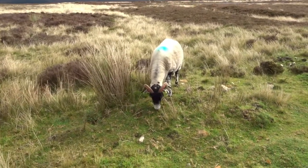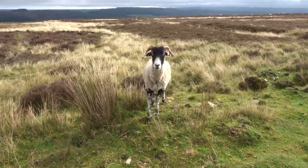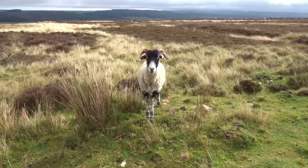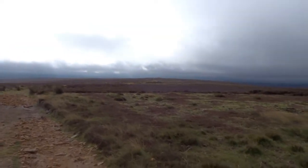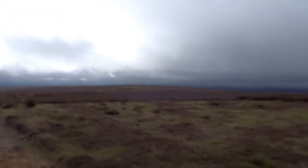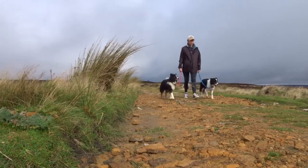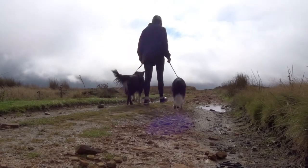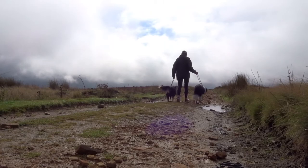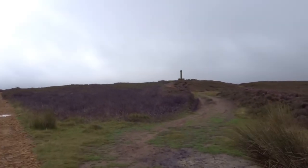This is one brave sheep right here. Stand off. God attitude.